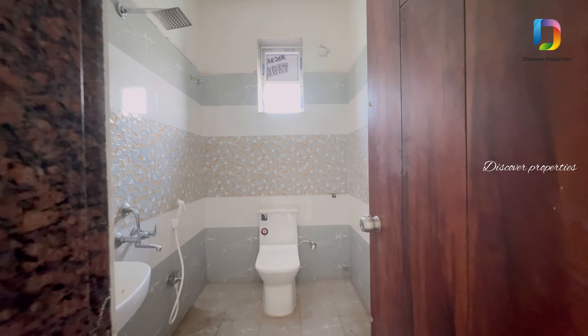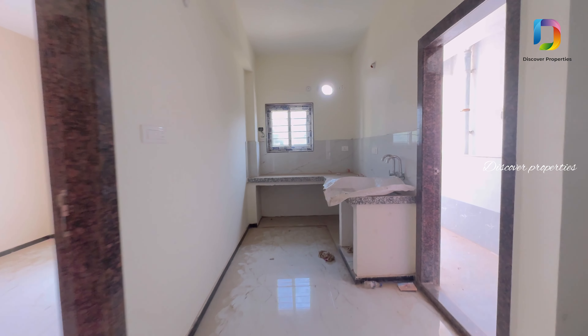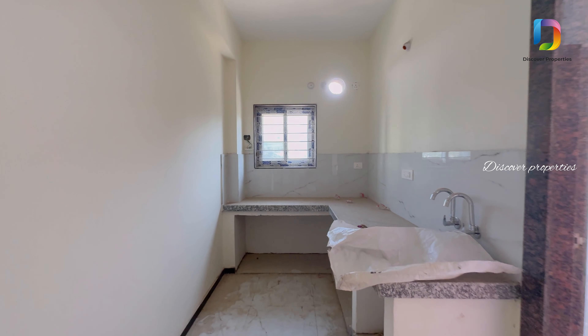We also have a common washroom. Let's open the washroom.